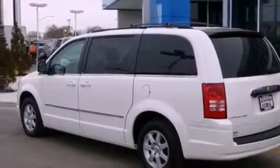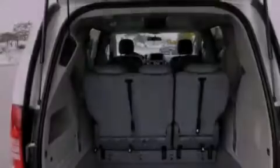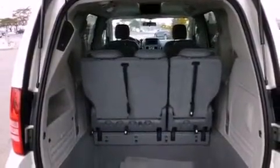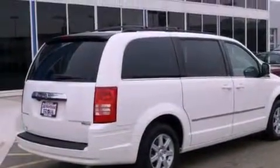Features include power-adjustable driver pedals, aluminum wheels, a low-tire pressure indicator, a leather-wrapped shift knob, 12-volt power outlets, fog lamps, a stability control system, halogen headlights, air conditioning, and this vehicle has fewer than 37,000 miles on the odometer.